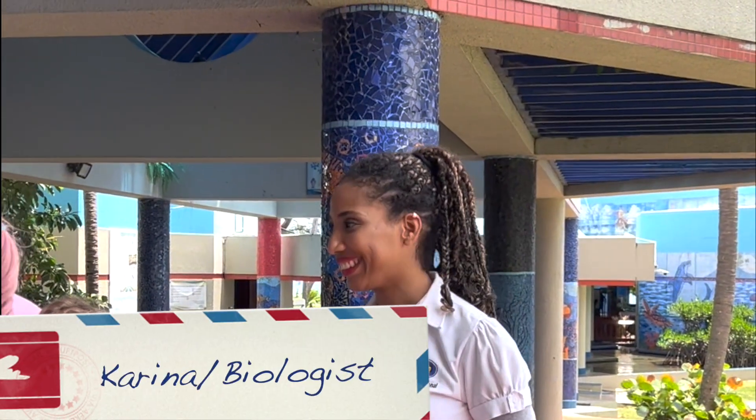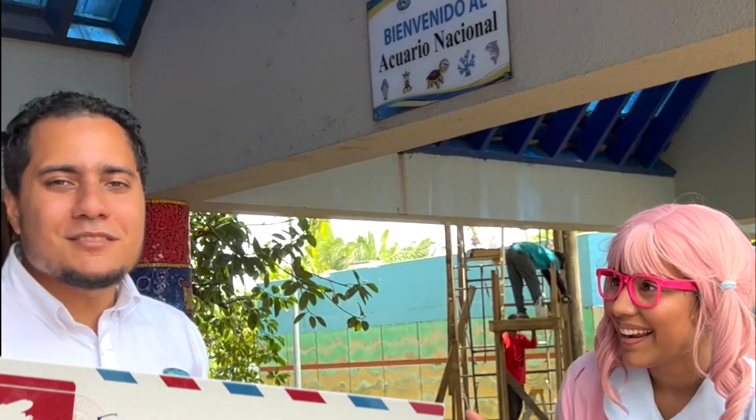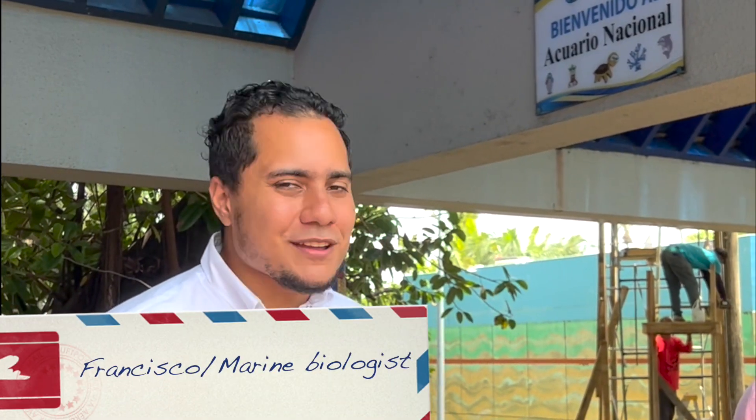My name is Karina. Hi Karina! And I am a biologist. My name is Francisco and I am a marine biologist.